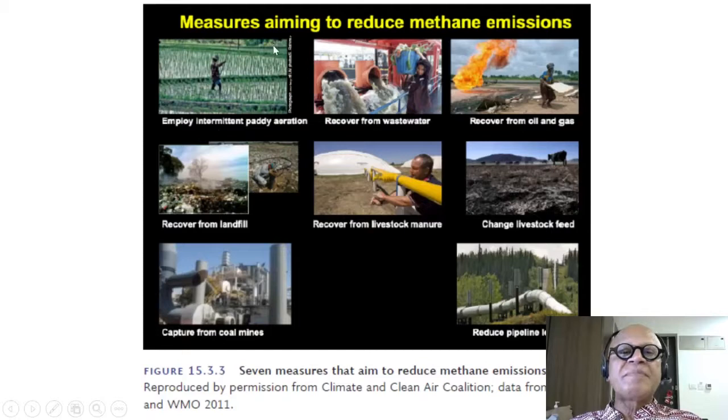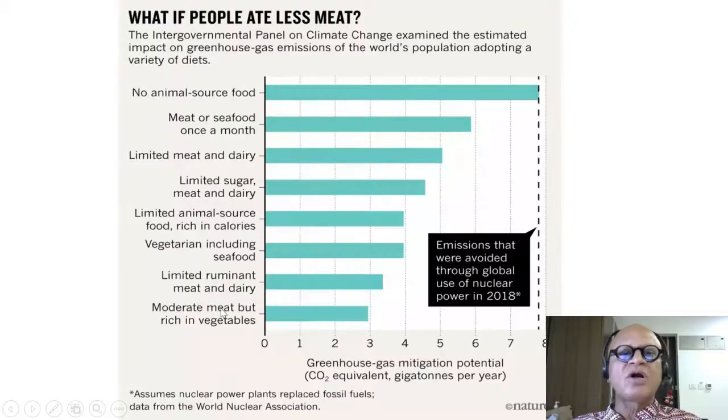Measures aiming to reduce methane emissions include: employ intermittent paddy aeration; recover methane from wastewater; recover from oil and natural gas instead of burning it off; recover from landfill where anaerobic digestion occurs due to limited oxygen; recover from livestock and livestock manure; change livestock feed — we talked about seaweed, for example; reduce pipeline leakages; and capture from coal mines.